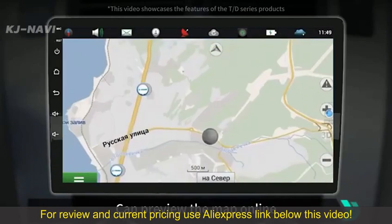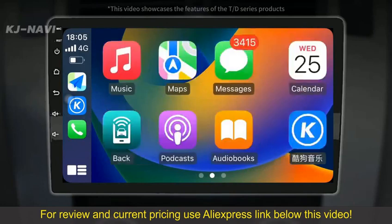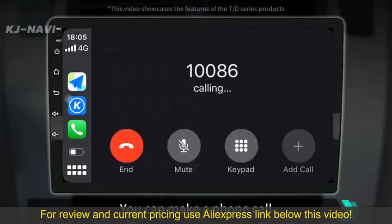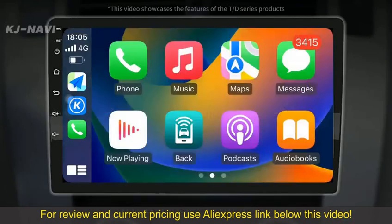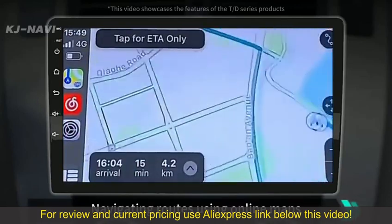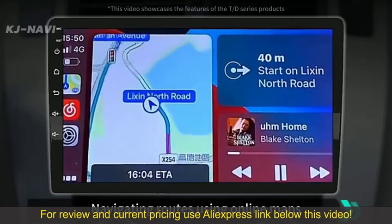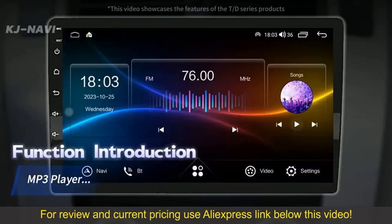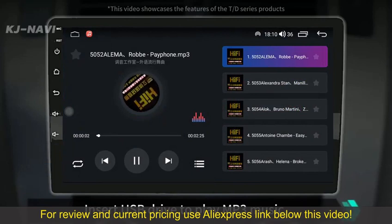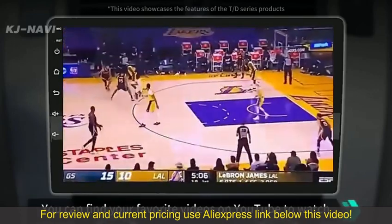You can preview the map online. You can make a phone call. Navigating routes using online maps. Insert a USB drive to play MP3 music.